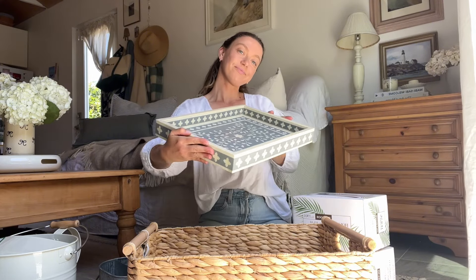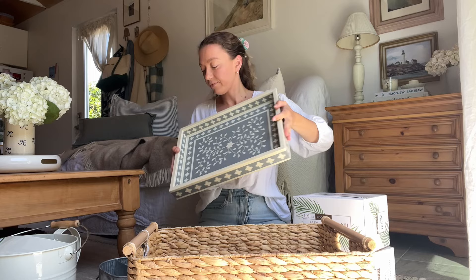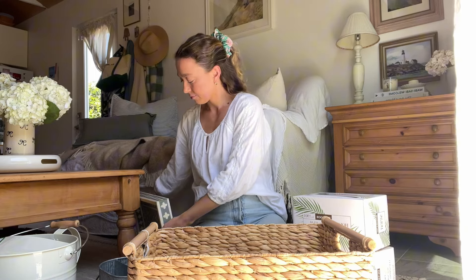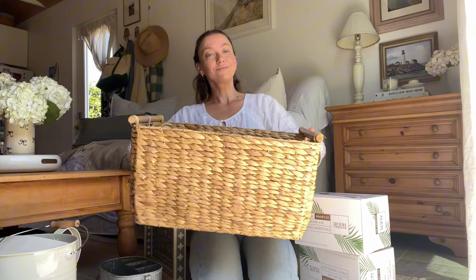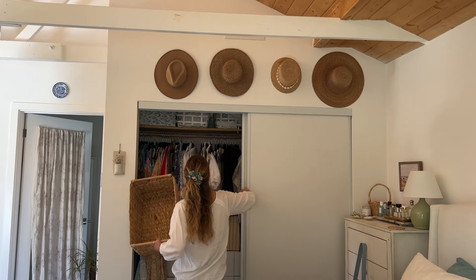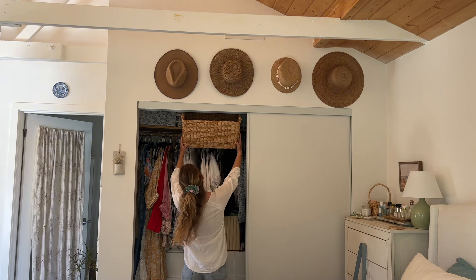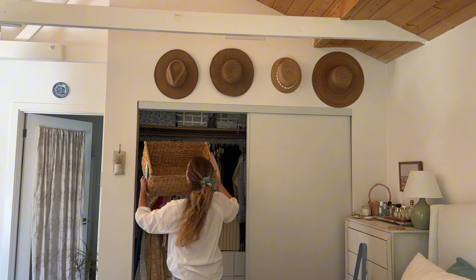I thought this tray was beautiful and I really wanted it to work on my nightstand, but it was a little bit smaller than I was hoping for, so we'll see if it works — fingers crossed. And then finally this huge basket, which was the main reason I went to the store in the first place. I needed a better solution to store all my bed linens and this bigger basket seemed like it would do the trick.